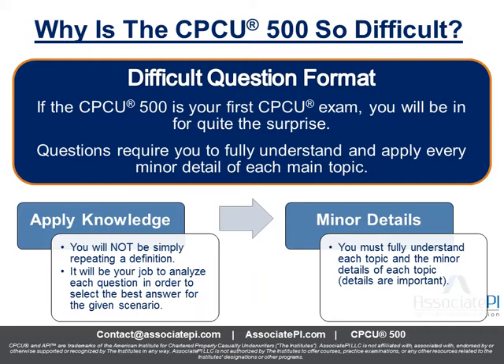Here it is — it's difficult not really because of the concepts or the content, but because of the question format. This is usually the first exam that everybody takes on their journey to earning the CPCU designation, and the questions are very tricky. The format is tough — it requires you to understand the concepts, all the minor details, and apply that knowledge to real-life scenarios.